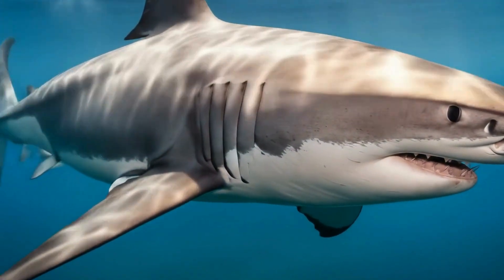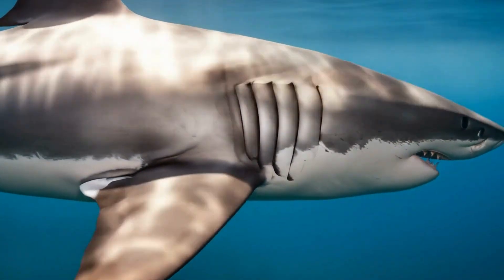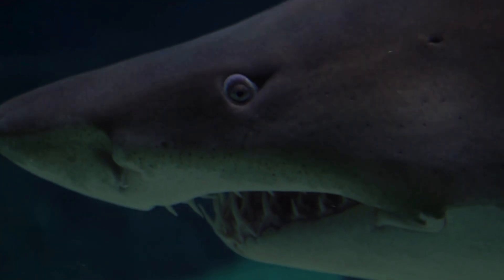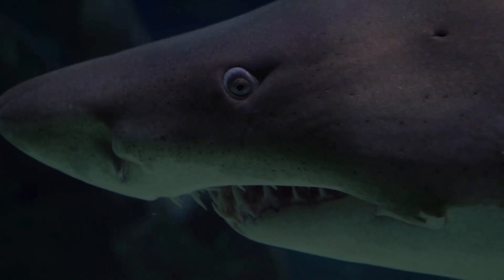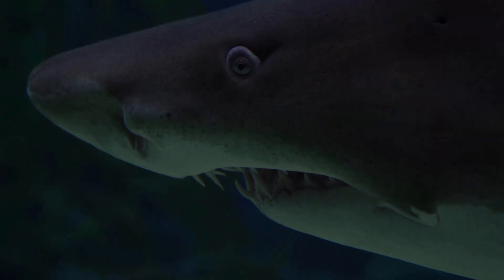Hammerhead sharks have eyes placed far apart, way out on the edges of their wide head. It looks strange, but this gives them nearly a 360-degree view. They can track food, danger, and movement far better than other sharks.